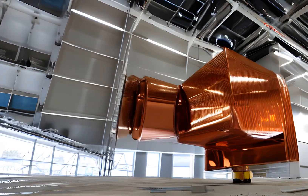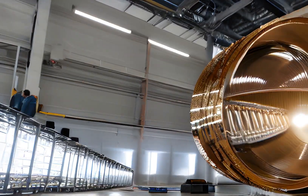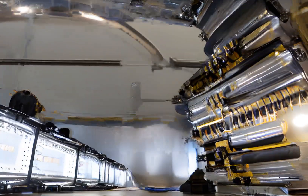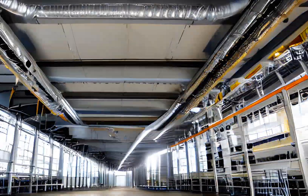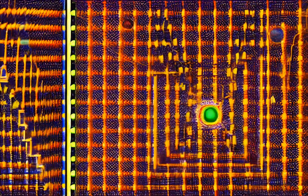Hello and welcome back to our channel. Today we are excited to talk about the final results from the Majorana Demonstrator, an experiment conducted in the Sanford Underground Research Facility in South Dakota. For nearly six years, the Majorana Demonstrator collected data that could answer one of the most perplexing questions in physics.